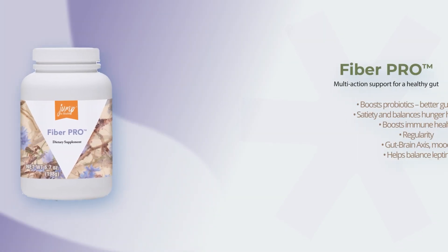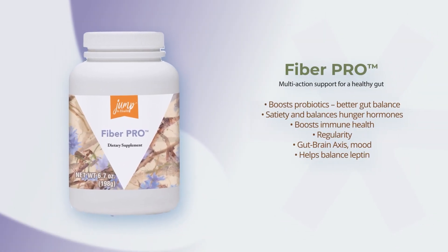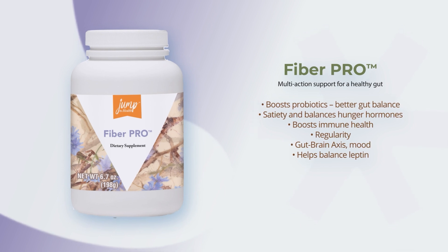FiberPro is a blend of special prebiotic plant fibers. Studies show these can boost probiotics in the gut for better immune health, regularity, and helps balance hunger hormones too. Mix into your coffee, tea or any food or beverage.